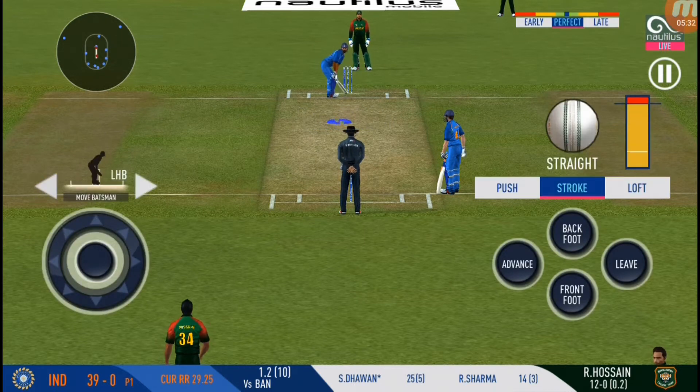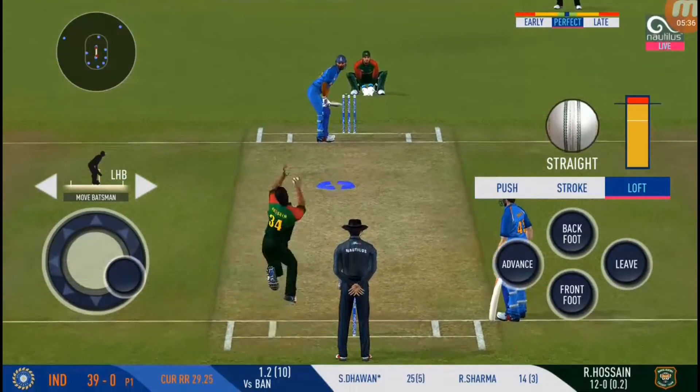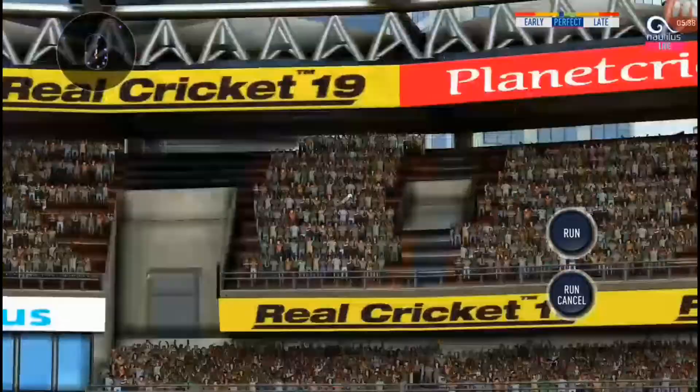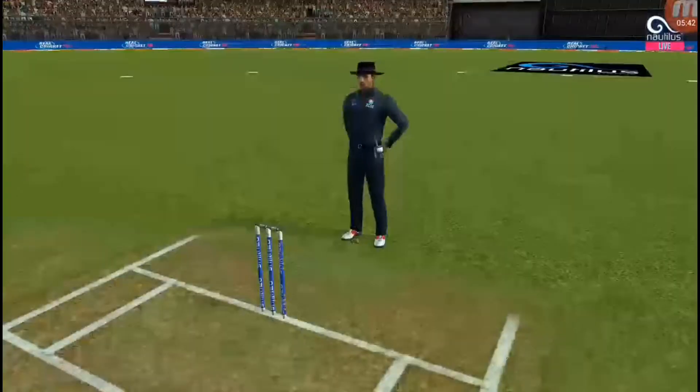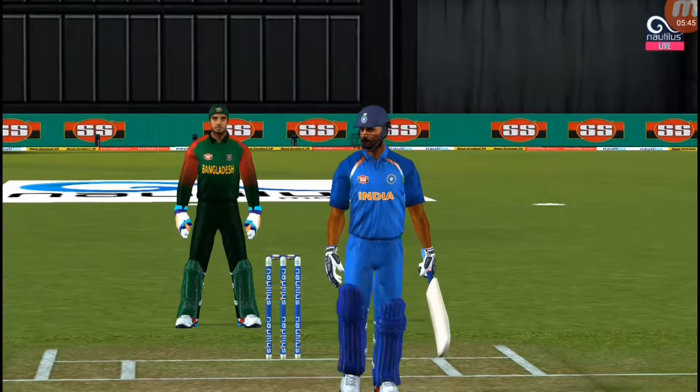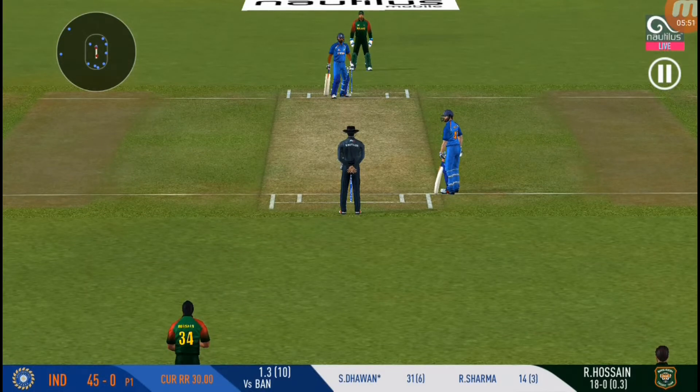We are witnessing a cracker of a game here. Good to see the crowd getting involved. Goes big — high and long, that came from the middle of the bat. The batsman is on fire. Things are getting really intense — he is indicating to the bowler where he's going to hit the next one.